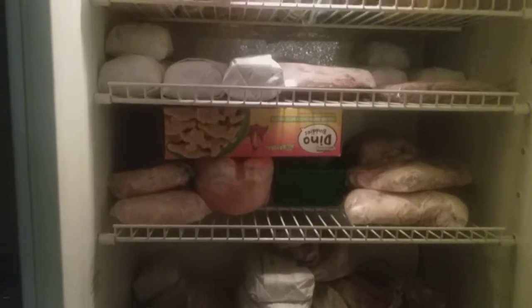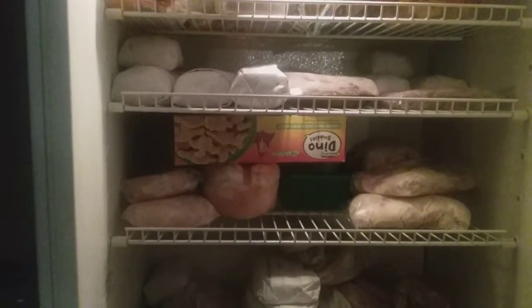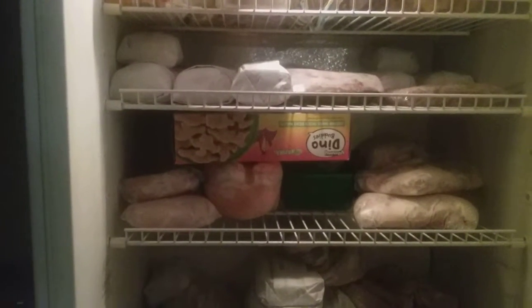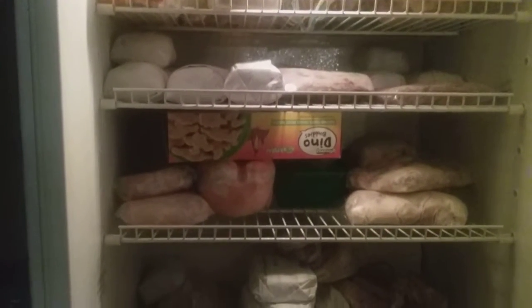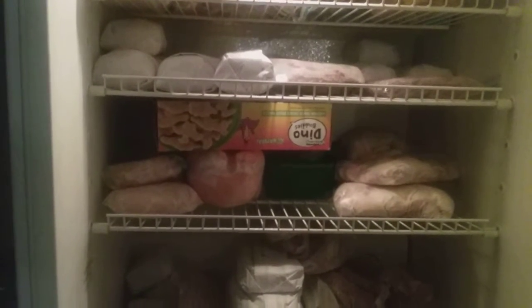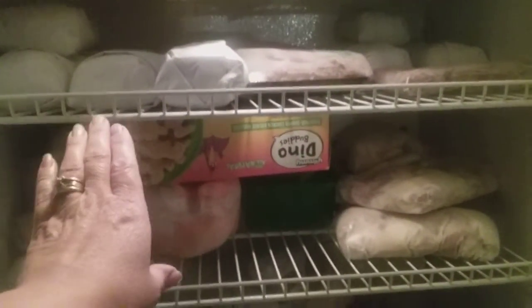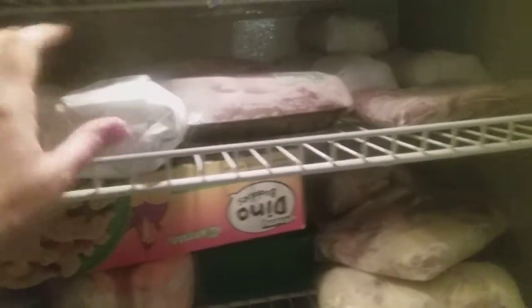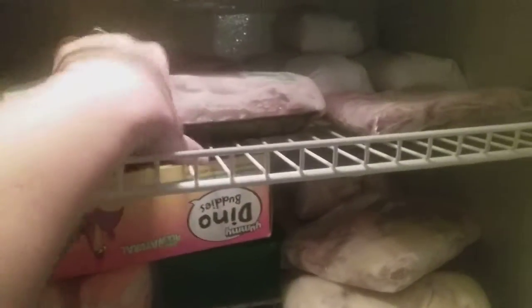The first thing I do is come downstairs to my basement. I have a large stand-up freezer down here and I do an inventory — I write down everything that's in here. It actually only takes me a few minutes because I keep this freezer organized. For example, all my beef is on this shelf, so I can quickly count them up — okay, I have 19 pounds of hamburger. I also have two beef roasts in here.